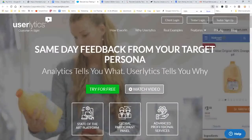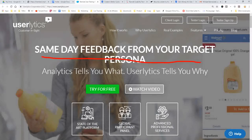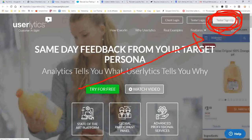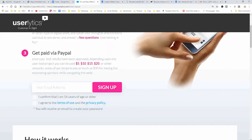The second site is called Userlytics. It offers same-day feedback from your target persona. The more sites you sign up for, the more chances you have to get a test that fits you. You would sign up in the top right corner where it says 'Tester Sign Up.' You get paid via PayPal — you can get $5, $10, $15, $20, and some projects will even pay up to $90 just for navigating the web.